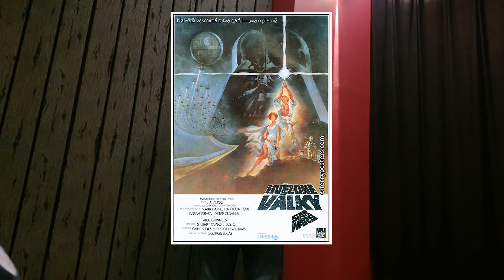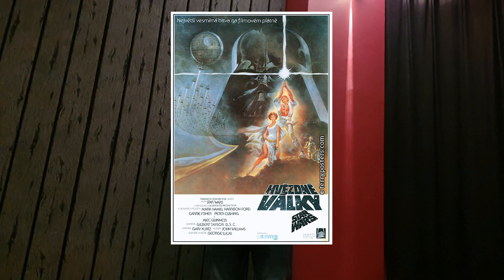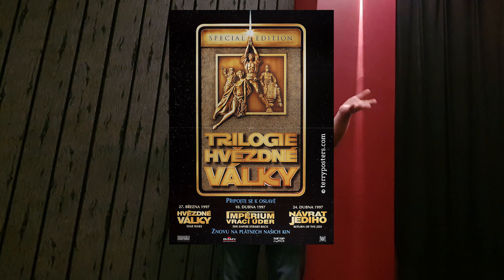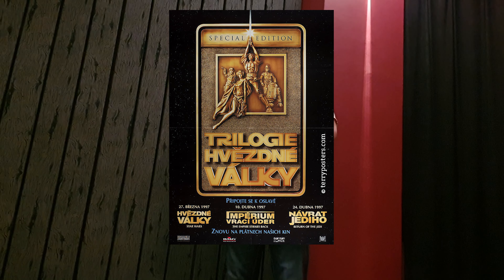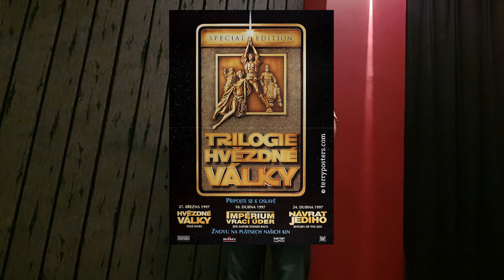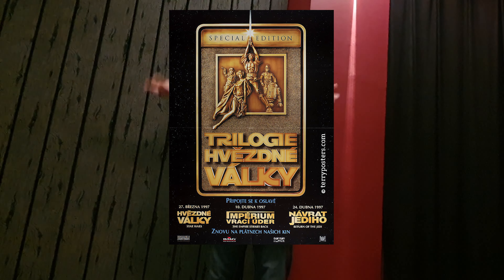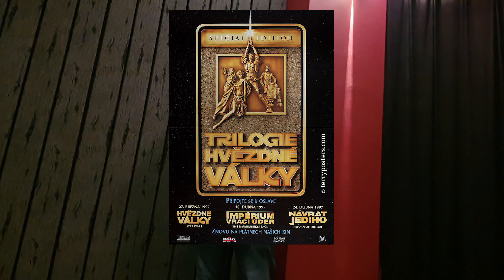I was hoping a little bit that it might be a print of the original version which was shown in Czech theaters in the early 90s. But realistically I thought it would probably be the 1997 version, since there were more prints which may still be in good condition. And when the owner mentioned that it was a subtitled copy, my suspicions were all but confirmed, as I was pretty sure that only dubbed copies were shown here in the early 90s.